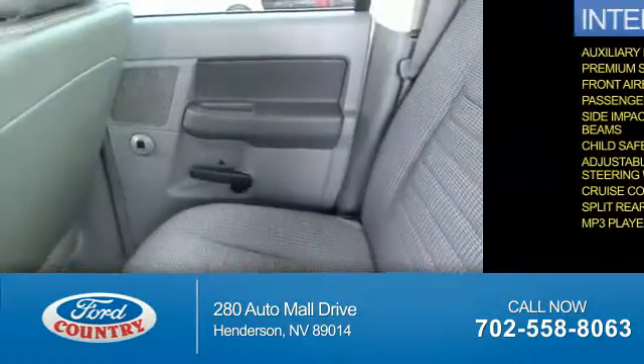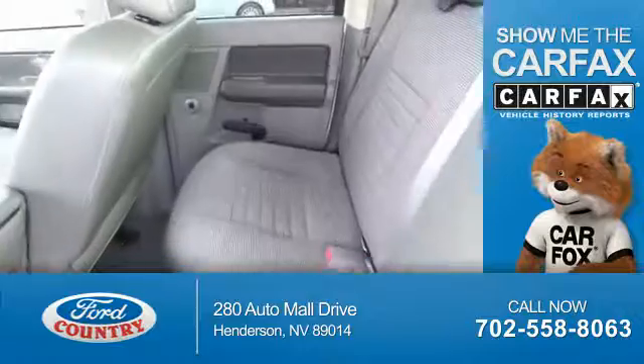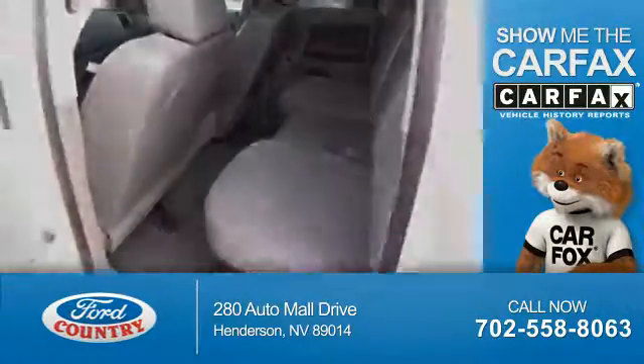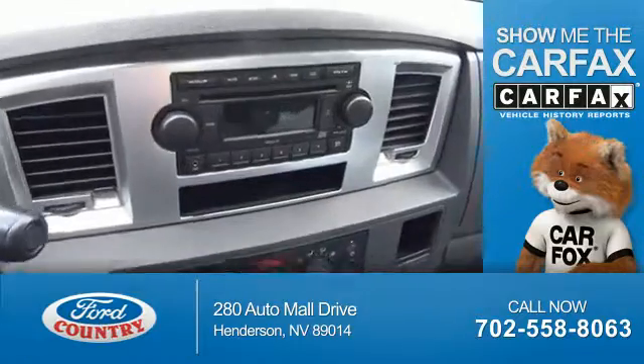An MP3 player. Rest easy knowing this vehicle comes with a Carfax Vehicle History Report from Carfax, the most trusted provider of vehicle history information.